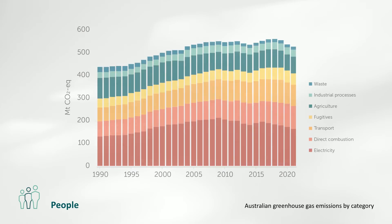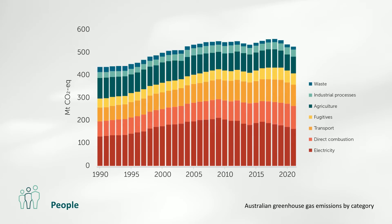Australia's population growth slowed to a record low growth rate of 34,000, primarily due to COVID-19 border closures, ending the year at 25.7 million. The nation's greenhouse gas emissions decreased almost 2% from the previous year and ended 2021 at 2.3% below the long-term average. Emissions per person also fell around 2% from 2020 levels to 20.4 tonnes of carbon dioxide equivalents, but per capita emissions remain among the highest globally.